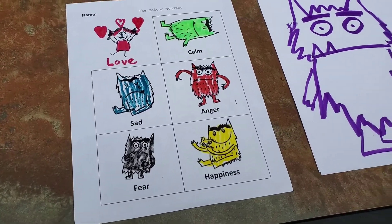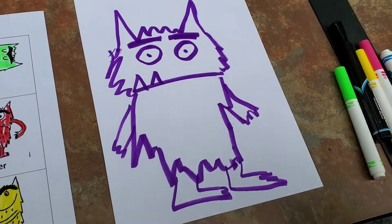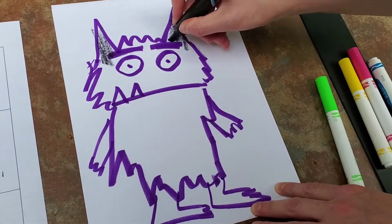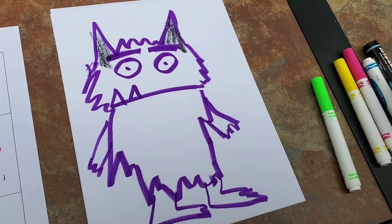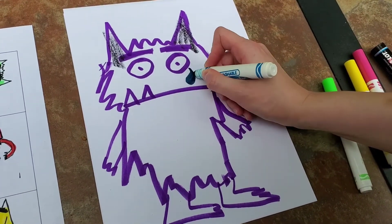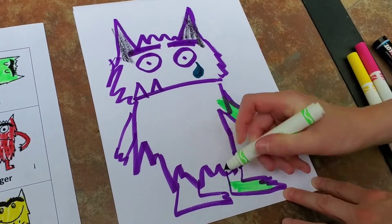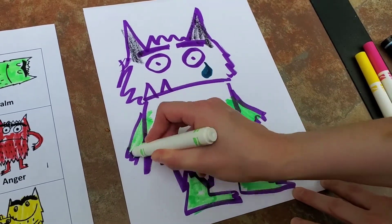So what you're going to do is draw your own monster like I did right here, and you're going to color in the emotions you feel. For example, I feel a little bit of fear, so I'm going to color in a little bit of fear on the monster's ears. I feel a little sad, so I'm going to draw a little teardrop. I feel mostly calm, so I have some calmness in me — we're going to color the legs and arms green because green represents calm.